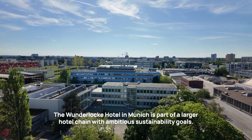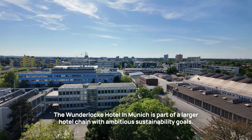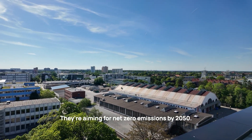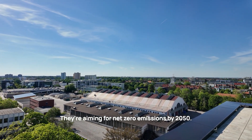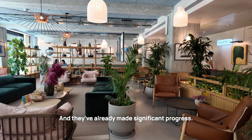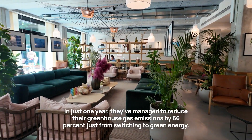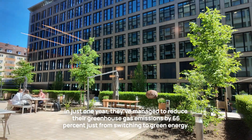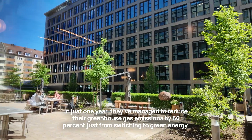The Wunderloch Hotel in Munich is part of a larger hotel chain with ambitious sustainability goals. They're aiming for net zero emissions by 2050, and they have already made significant progress. In just one year, they've managed to reduce their greenhouse gas emissions by 66%, just from switching to green energy sources.